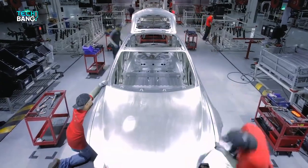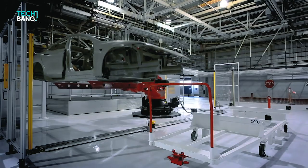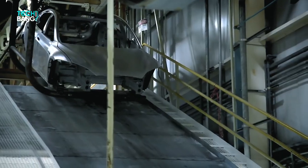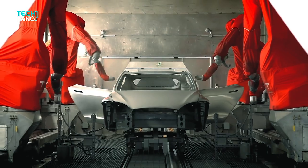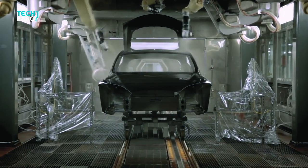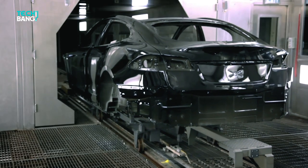BYD chairman and president Wang Changfu called the Blade Battery a gift to the industry, as the company is willing to share it with other automakers. "In the future, we will share all of our technologies and products with the world," said Changfu during the unveiling of the Blade Battery. So that allows EV makers around the world to work together with BYD and use their new battery, and Tesla seems to have quite an interest in creating an alliance with BYD regarding this Blade Battery.